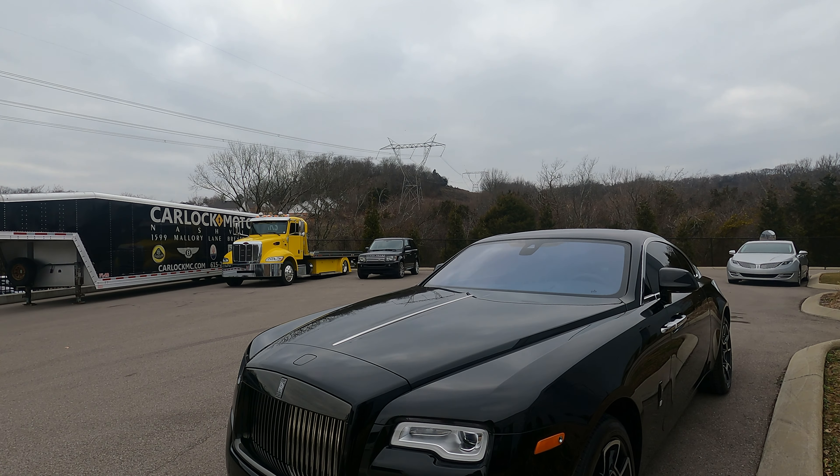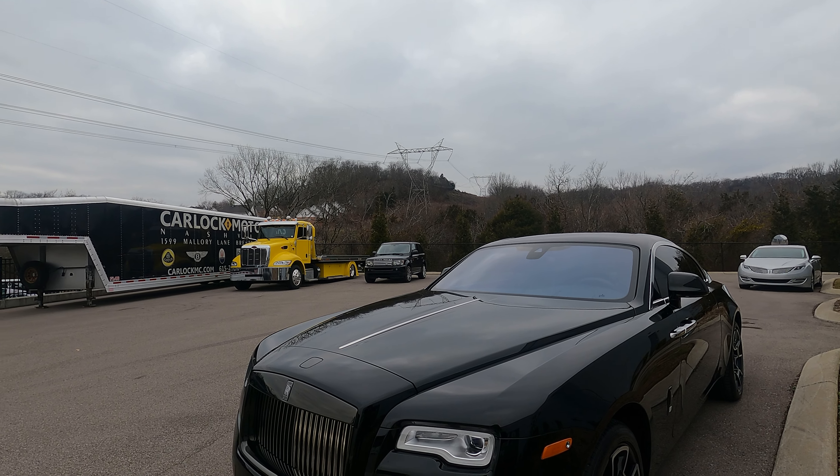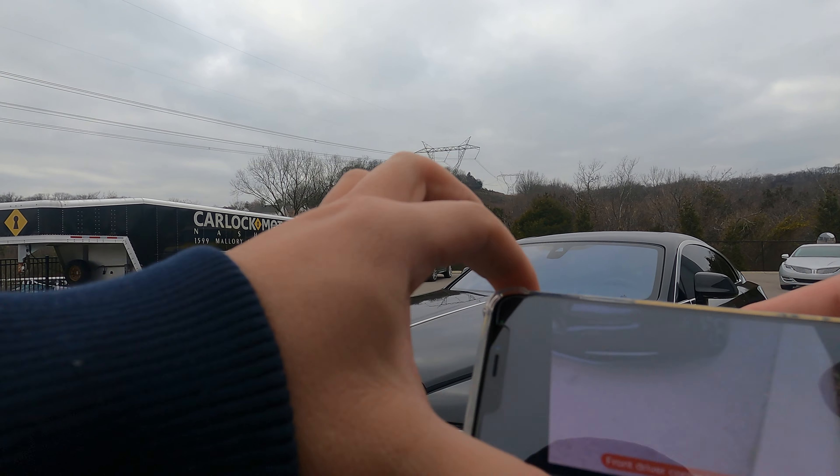Look at this Rolls-Royce! We're picking it up from Nashville to New York. Let's do a quick inspection here.